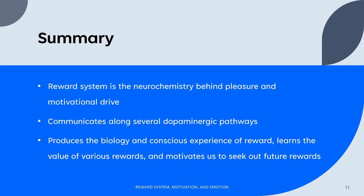In summary, the reward system is the neurochemistry behind pleasure and motivational drive. It communicates along a series of dopaminergic pathways in the brain. The reward system operates as a feedback loop by producing the biology and conscious experience of reward, learning the value of a given reward, and motivating us to seek out future rewards.